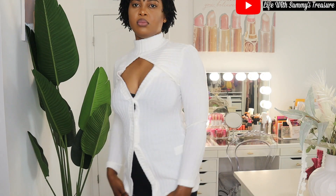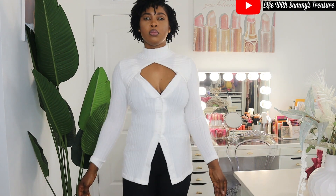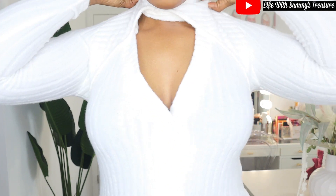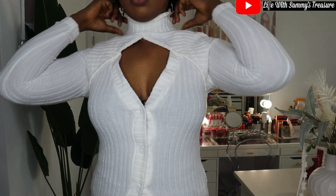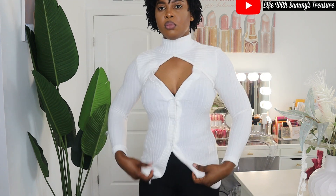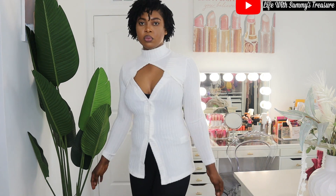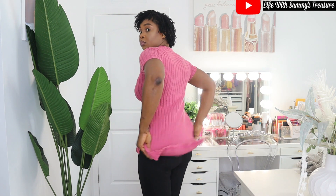Next I have this white long sleeve top because I didn't have any white long sleeve tops. The fabric is also soft, but one thing I don't like is the opening in the neck — I feel like it's just too open for my liking. That's the only problem, but other than that the top is nice, lovely, and soft on the skin.